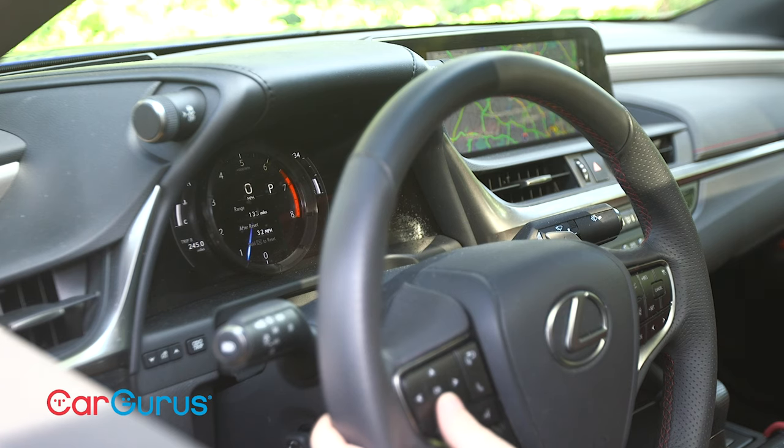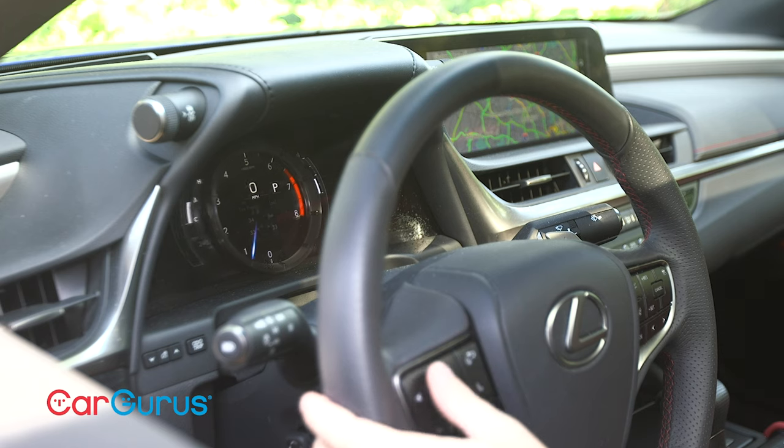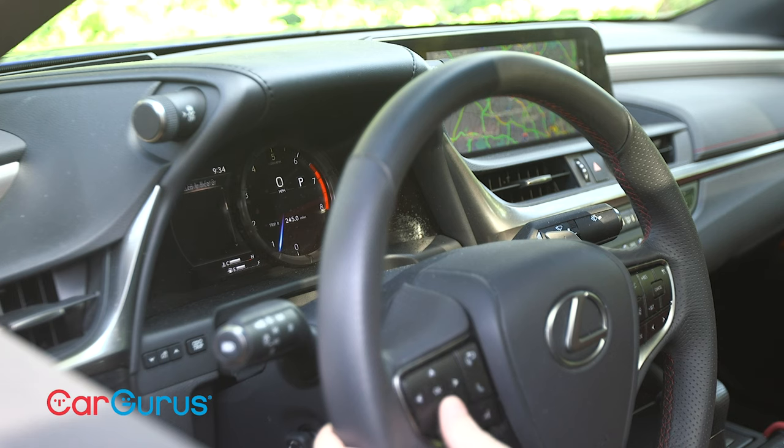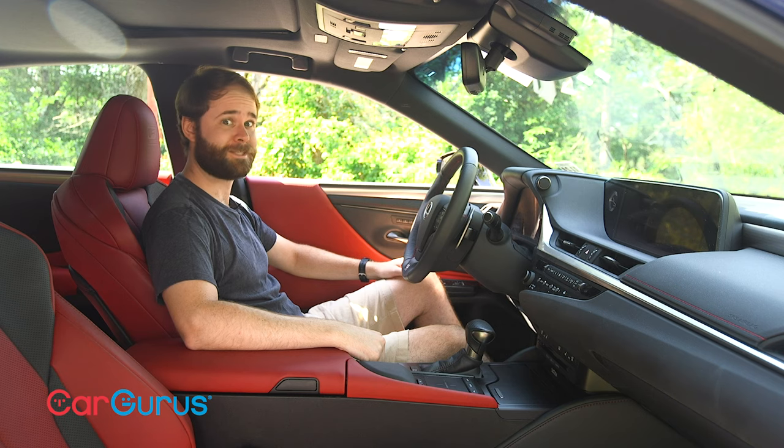Ahead of the steering wheel, you'll see a fully digital driver information display. Press a button and the tachometer slides right to showcase some extra information, including a g-force meter — in a Lexus ES. Slick.